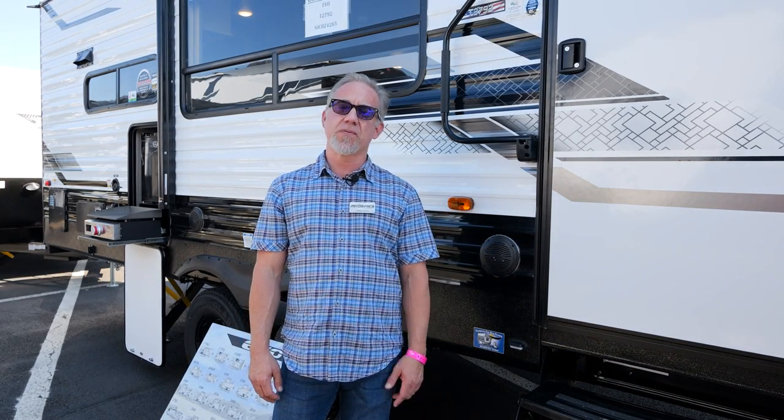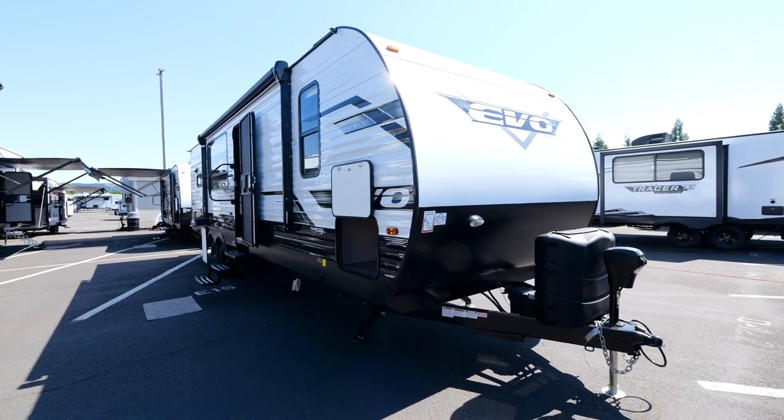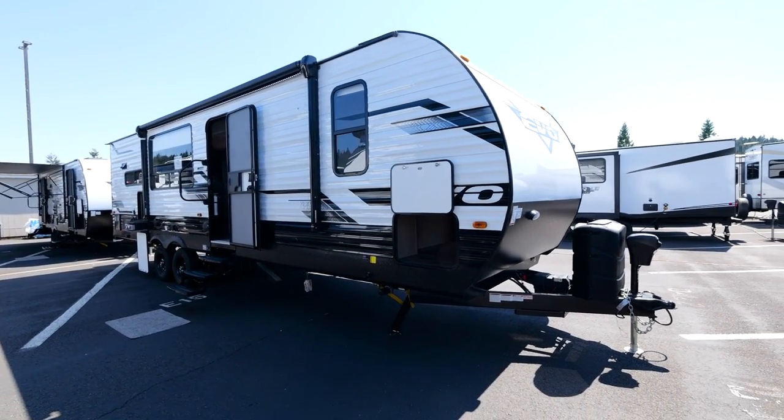Hello, I'm Loren Lorette with EVO from Forest River and we're standing outside of our brand new 2023 2792. Let's go inside and take a look.